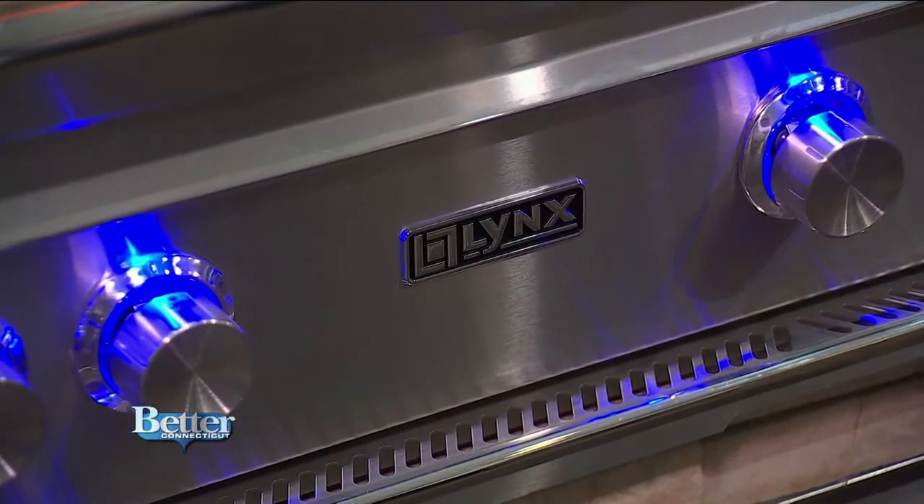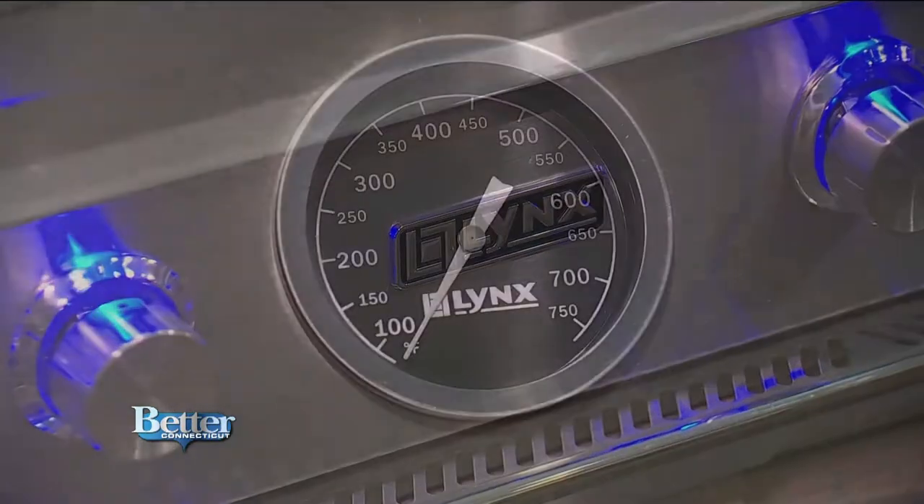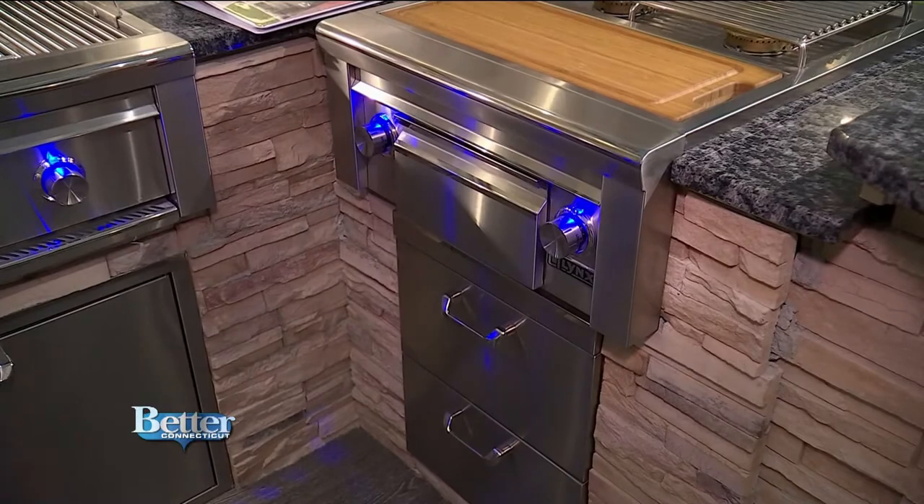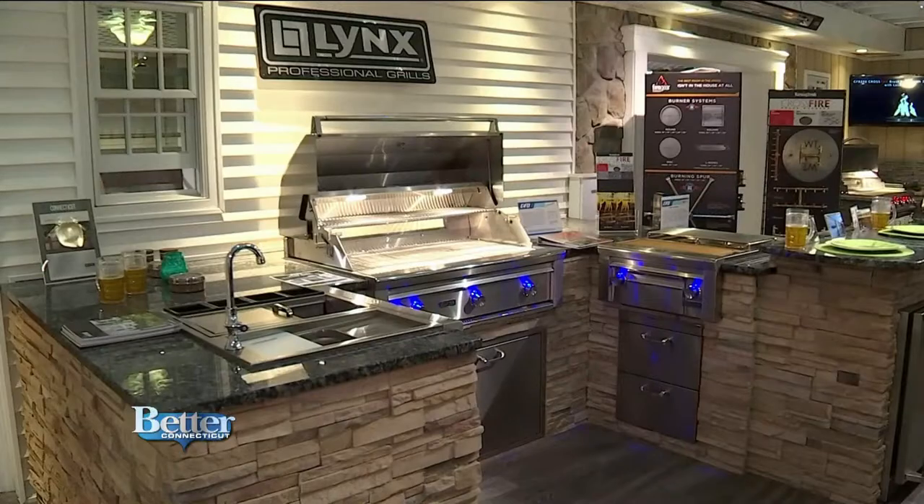The Lynx grills have beautiful lighted knobs and can heat up to 700 degrees for searing steaks. Your outdoor kitchen can also come with storage or even a great bar sink, just like the restaurants have.